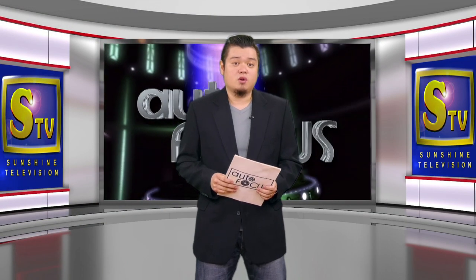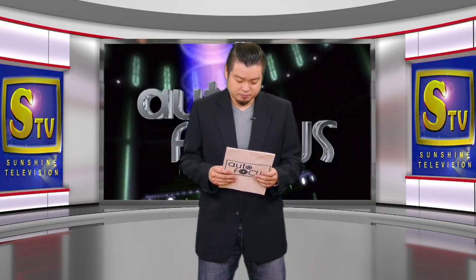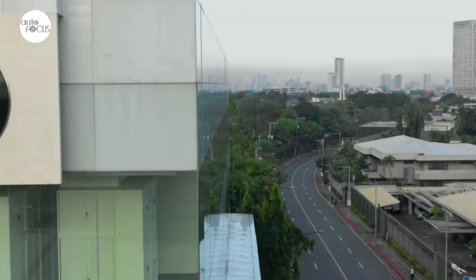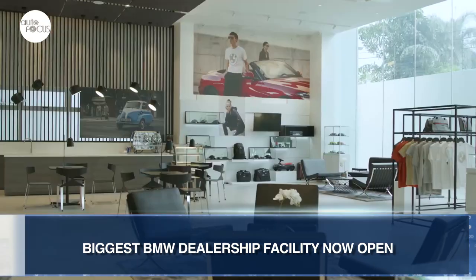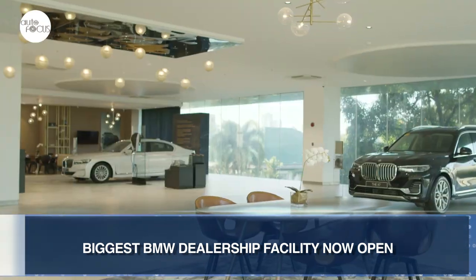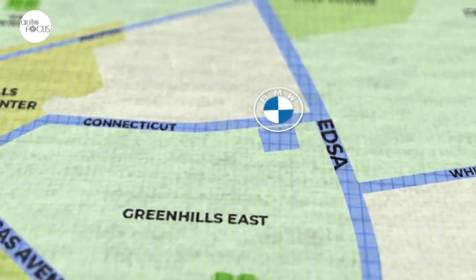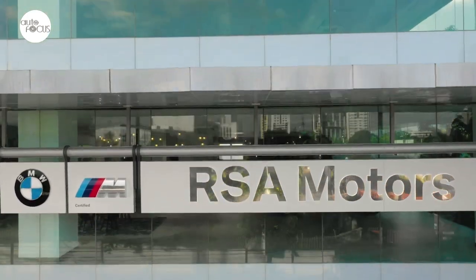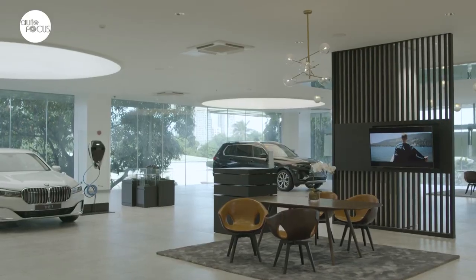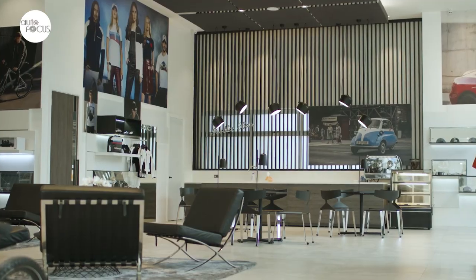Welcome back to Autofocus. We now have the latest auto industry news. There is said to be only two facilities in the world that meet the unique fit-out BMW standards for dealership of the German maker of premium automobiles. And one of them just opened, just a stone's throw away from EDSA. This is the RSA Motors Greenhills, a 1,800-square-meter BMW facility at the corner of Connecticut Street, corner Florida Street, Barangay Wakwak, Mandaluyong City.